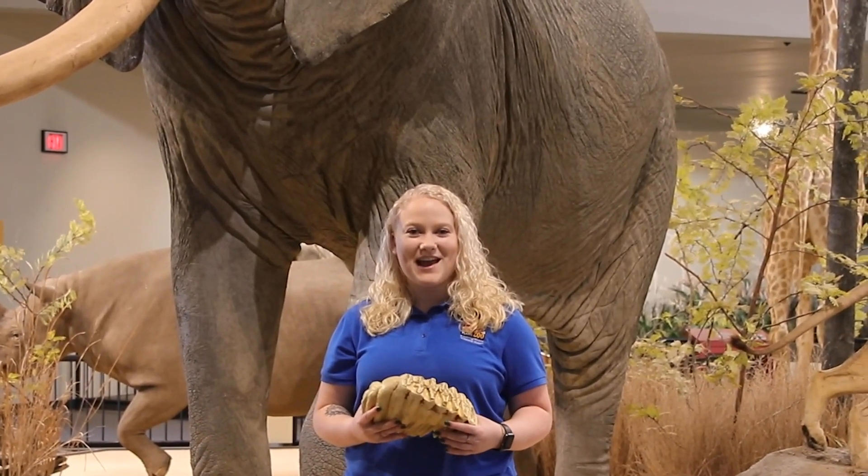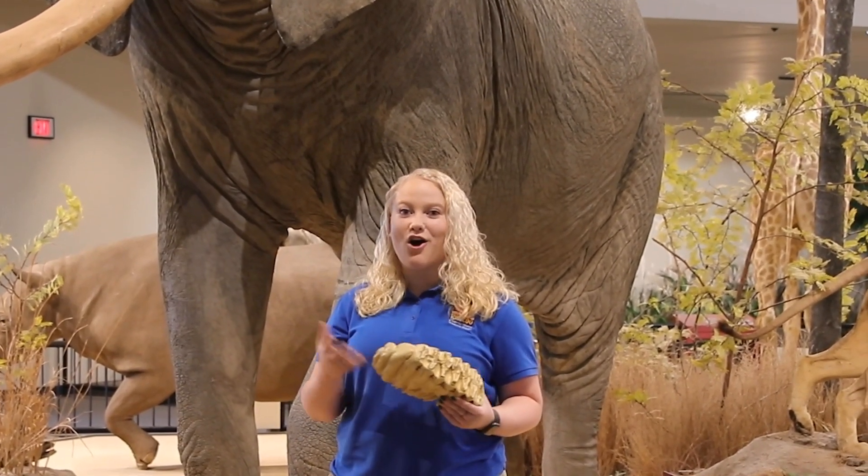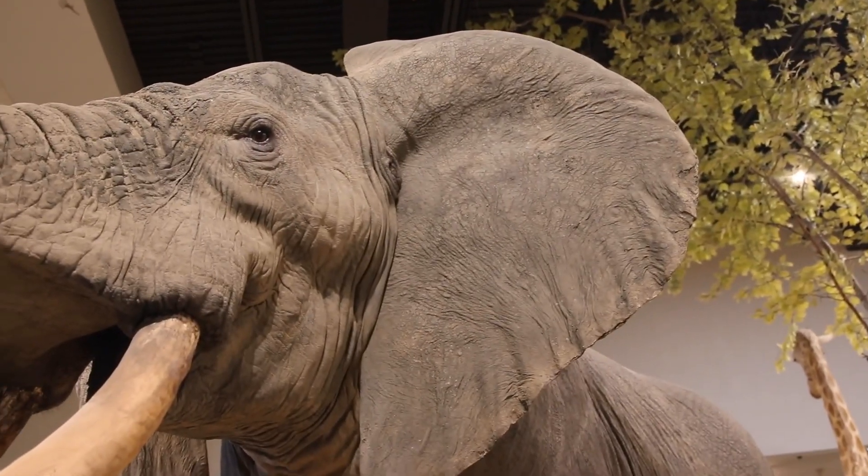Hi guys, my name is Emily and I'm an education specialist here at the Great Plains Zoo, coming to talk to you about my all-time favorite animal, the African elephant, and their teeth.